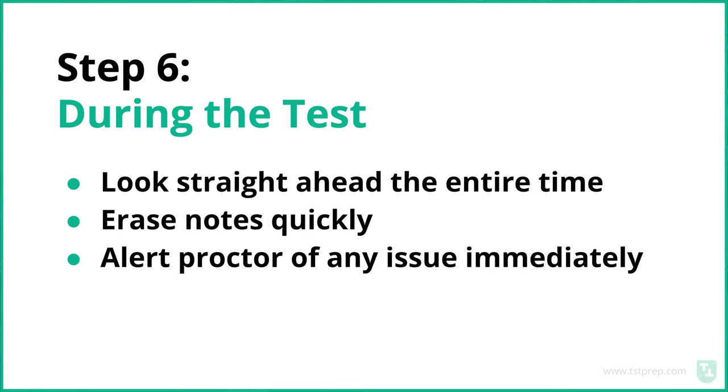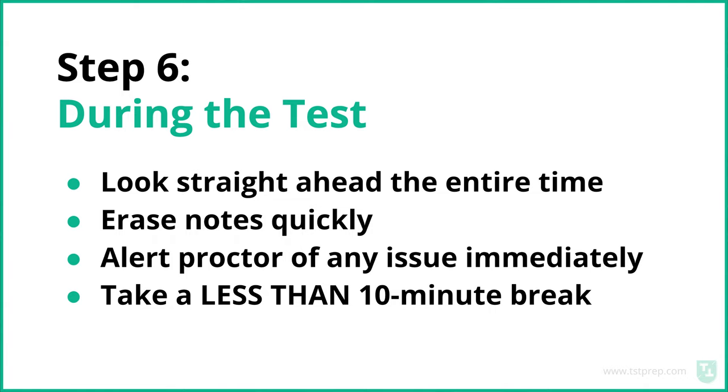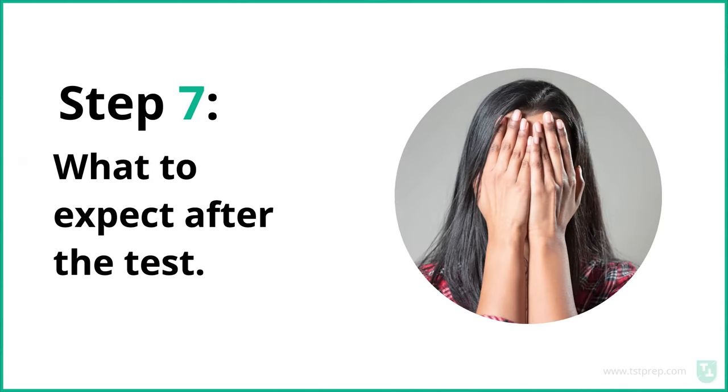Tell the proctor if something's wrong immediately — don't wait. This test is timed and you could lose time or miss questions, so handle problems right away. During the test you're allowed a 10-minute break — take less than 10 minutes since the test restarts at exactly 10 minutes. Use the break to get ready for the speaking section, drink some water, and warm up your voice, just like you would in a test center.